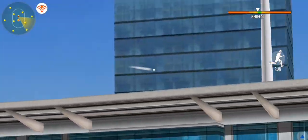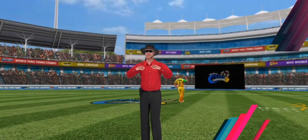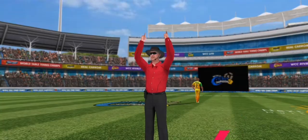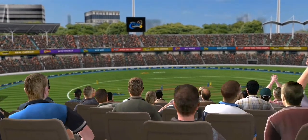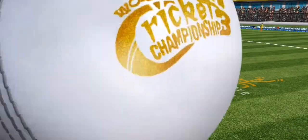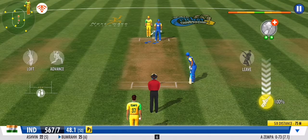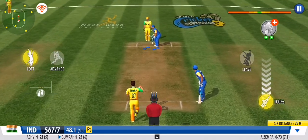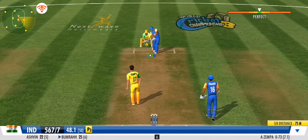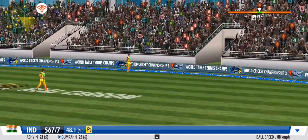That's a six, that's a massive one — they won't find that one in a hurry, that's amazing. He slogs it over to the midfield region and that's four.